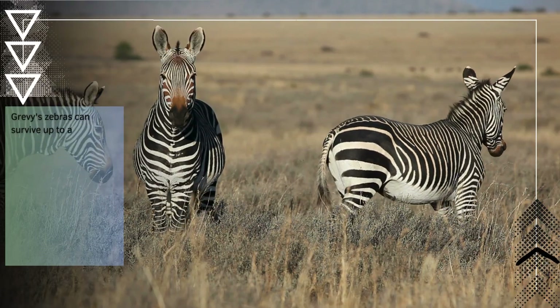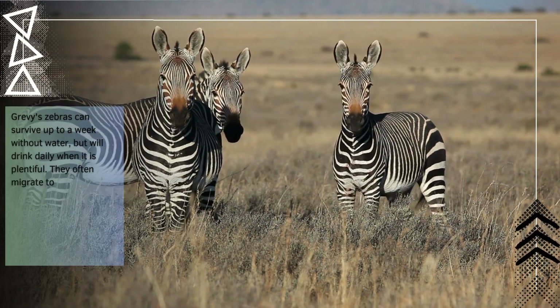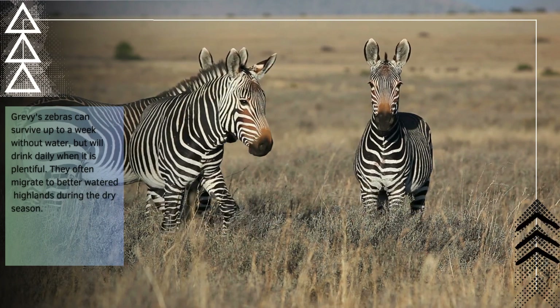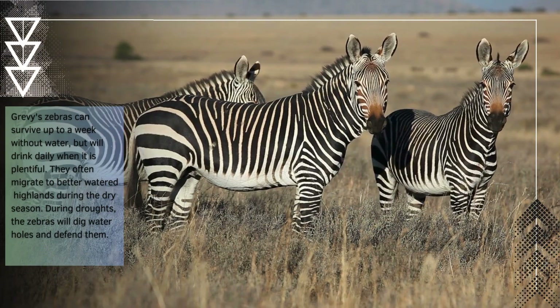Grievous zebras can survive up to a week without water, but will drink daily when it is plentiful. They often migrate to better-watered highlands during the dry season. During droughts, the zebras will dig water holes and defend them.